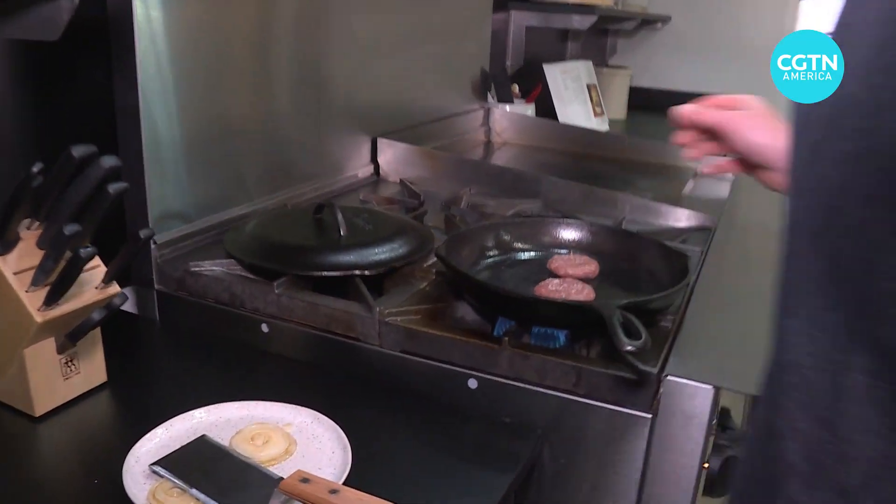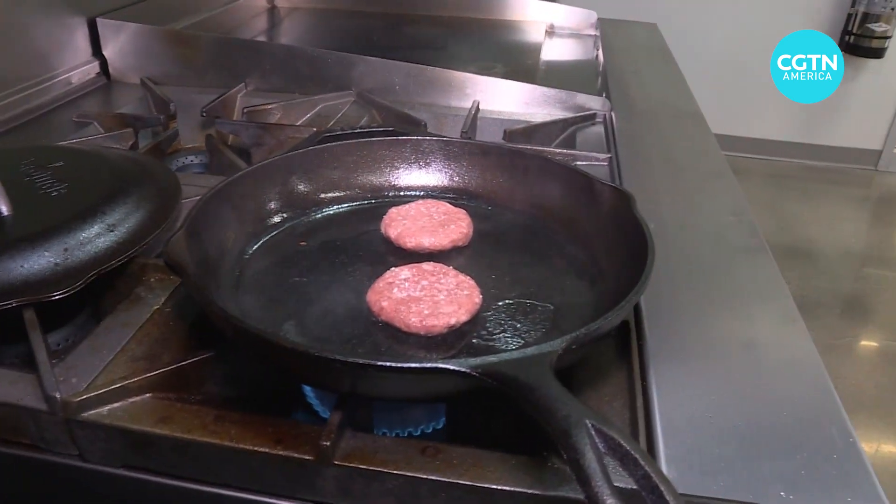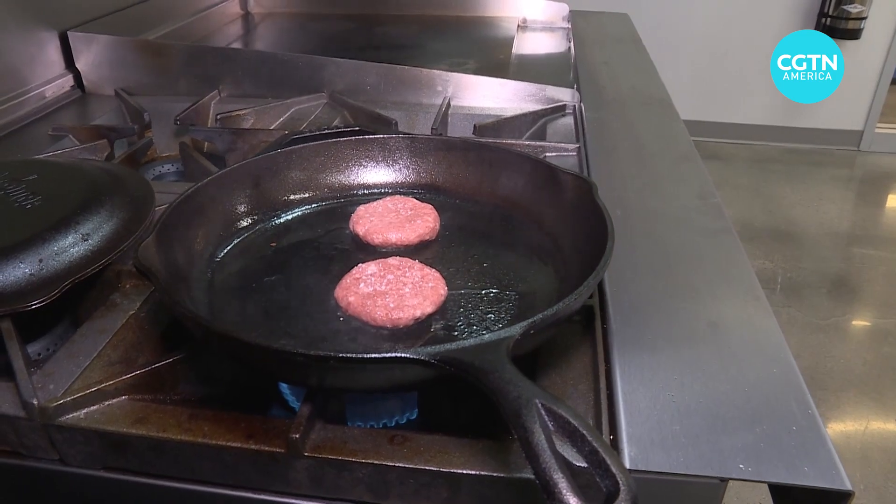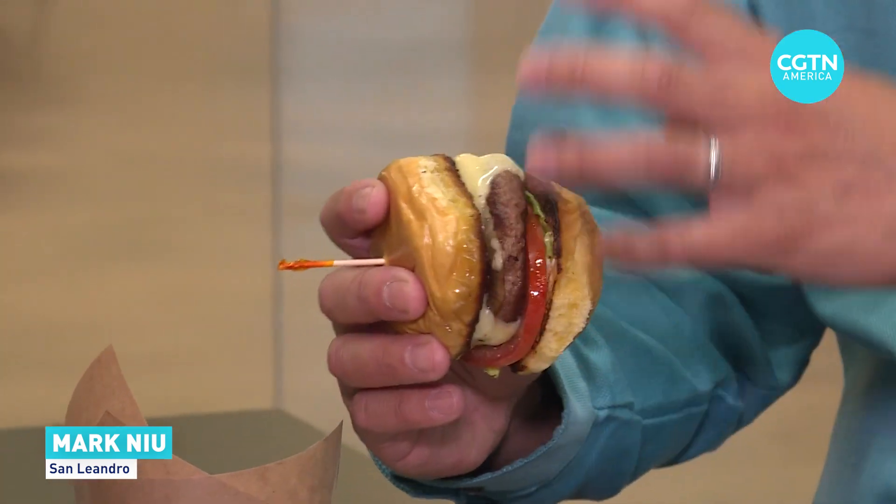The final product is a burger that's mainly composed of plant-based ingredients, but with the addition of cultivated meat. This will make you one of the first people in the world to eat cultivated beef — one of the first people. Maybe a sub-100. And it's really good.